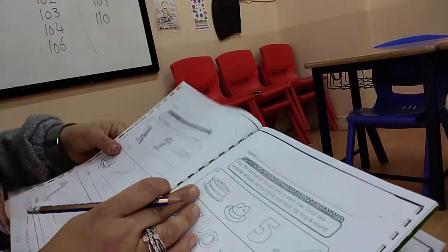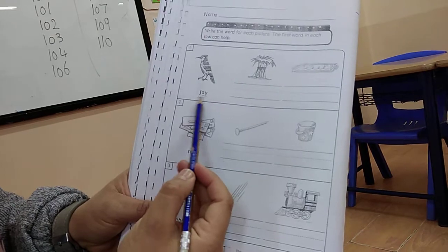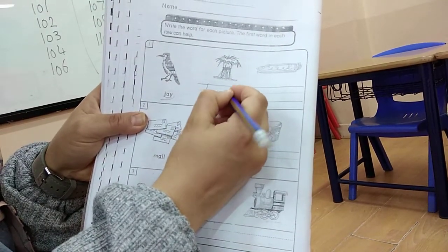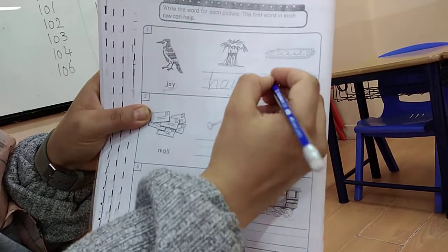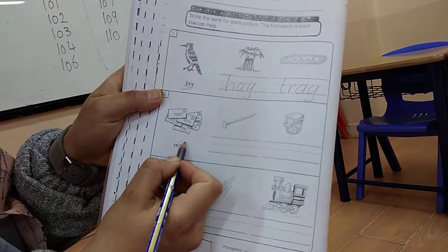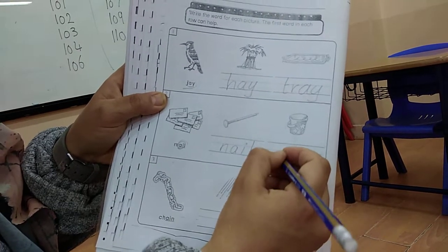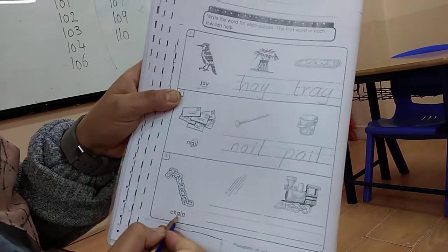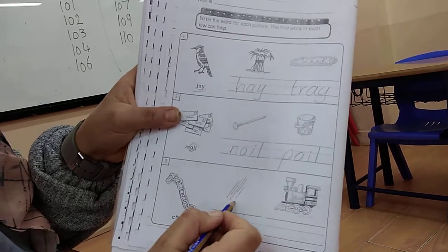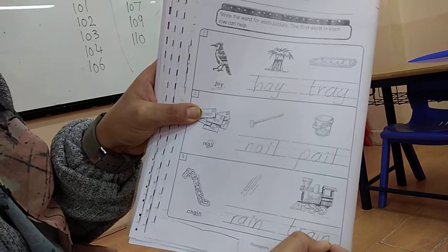We finished four pages. We have another four pages - they are very easy. Page 104. This bird is called Jay. Those two words end with A-Y: hay and tray. This is mail - it has long A with A and I. Nail: A-I-L. And pail. This is chain - it has the last three letters A-I-N. So I have to write those two words with A-I-N: rain and train. Like train but I put T only.